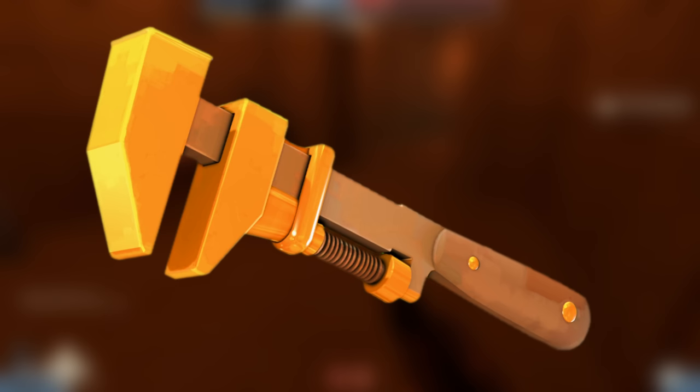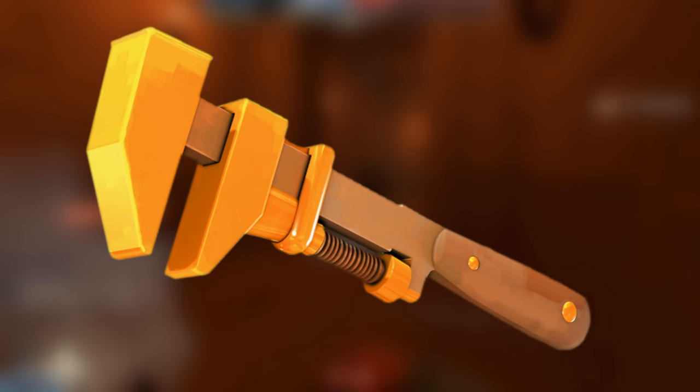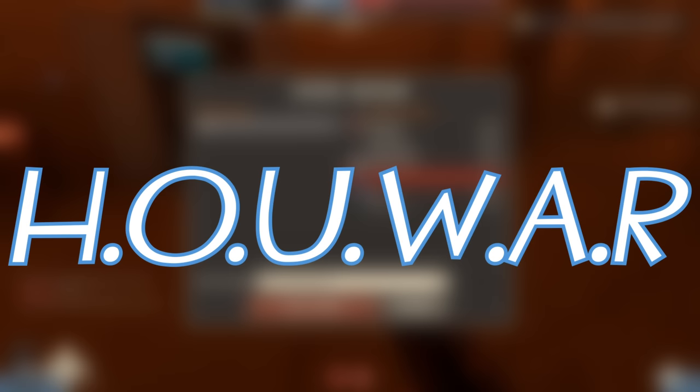Golden Wrenches were a special limited-edition wrench that could only be achieved through crafting. Only 100 of them ever officially existed in that manner, with a special 101st being a reward for the Child's Play Golden Charity — a charity event that raised funds for sick kids — which saw the deletion of 14 golden wrenches, leading to only an official 87 left.